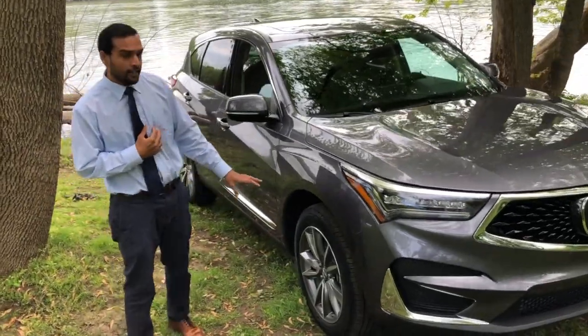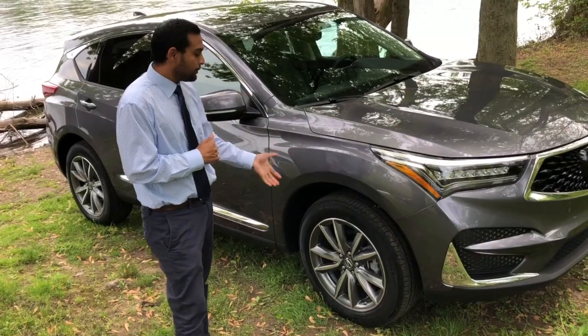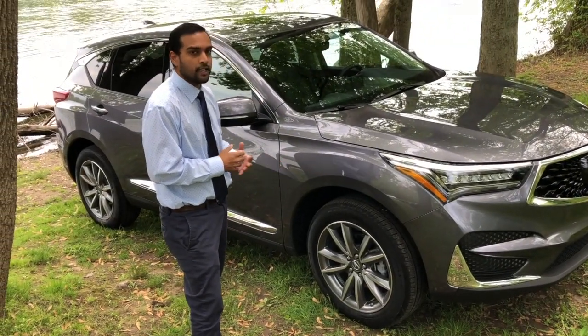Coming around to the side, we have the 19-inch gray metallic alloy wheels with a premium brand tire.